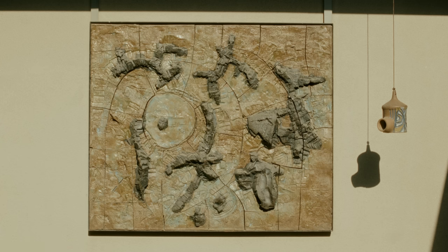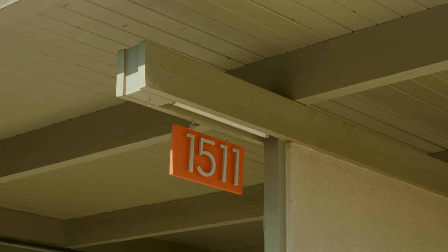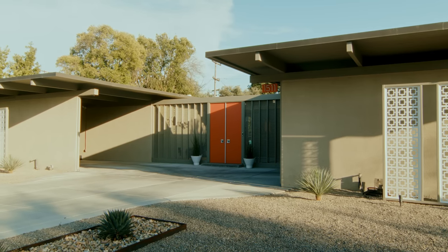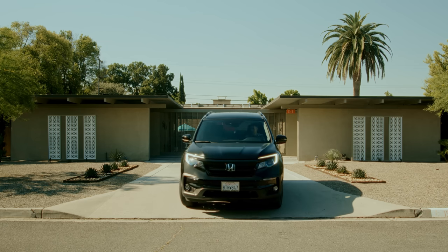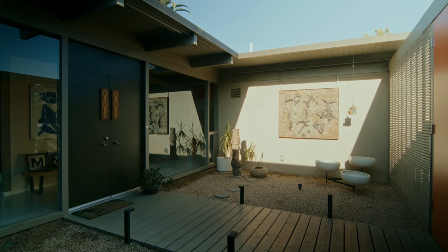I wasn't interested in that until I met you, and it opened my eyes up to a whole different world. We really wanted to make it an oasis for us. We really enjoy Palm Springs and that's kind of our vacation — we wanted to bring Palm Springs to Fresno. The moment you drive into the driveway, you're already wondering, okay, this house is different. And for some people not really knowing what mid-century modern is, you want to know more about it.